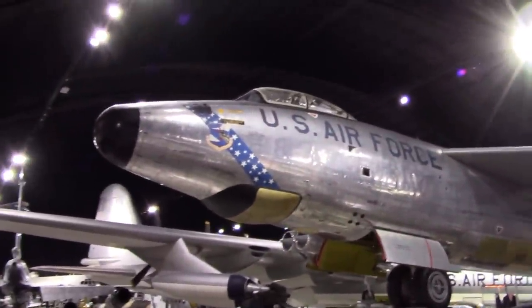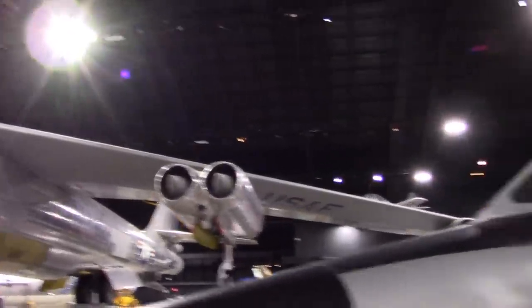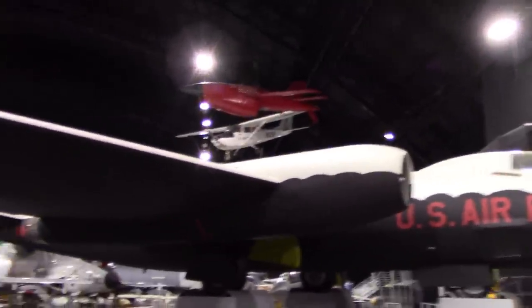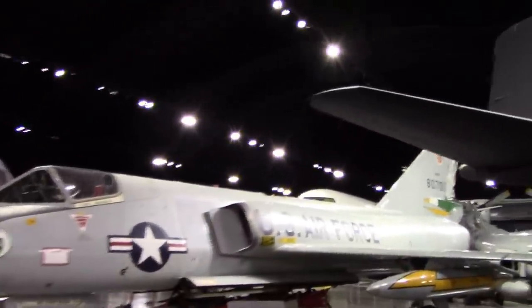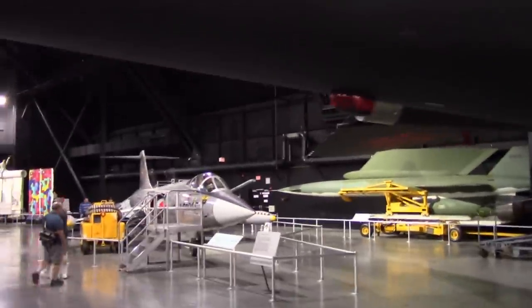B-47 — sort of the twin engine pods; only six engines in that one. The Canberra. The U-2 is a lot smaller than you think it is as well. F-106. And a Starfighter.